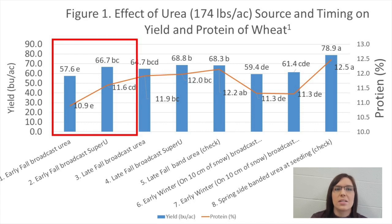Broadcasting Super U instead of straight urea in early fall increased yield by 9.1 bushels per acre and 0.7 percent protein. Less nitrogen was lost using Super U treated urea because it provided more protection from volatilization, denitrification, and leaching.